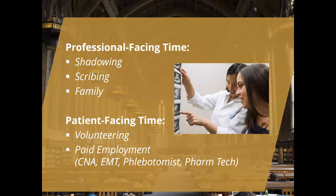When discussing professional-facing time versus patient-facing time, we encourage students to reflect on what they learned from those experiences. Professional-facing time — like shadowing, working as a scribe, or watching a family member in the profession — confirms interest and understanding of the profession, but doesn't confirm that you have the skills needed. We encourage students to complement that with patient-facing time, where they interact directly with patients, often through volunteering or paid work as a certified nursing assistant, EMT, phlebotomist, or pharmacy technician. This helps confirm bedside manner and skills needed for success.